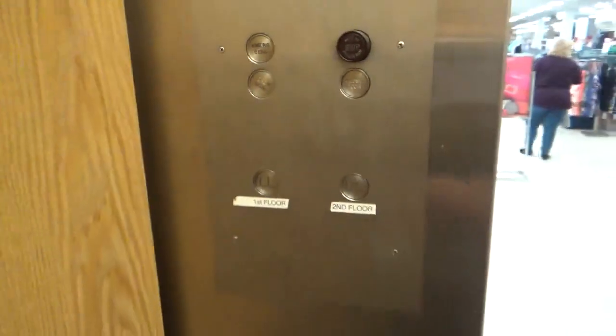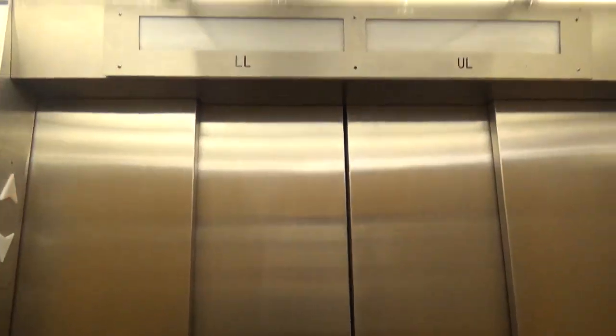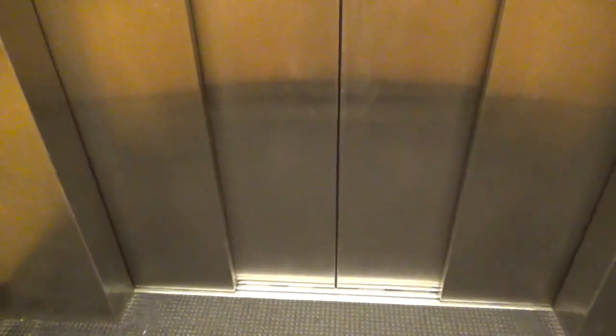This thing used to be much faster. Door close doesn't work. Yeah, this has got a new motor. Let's go to a lower level.